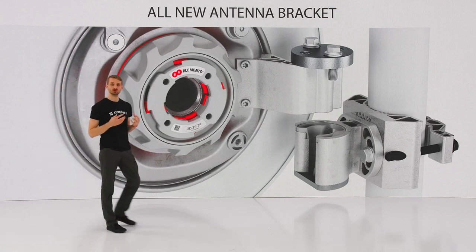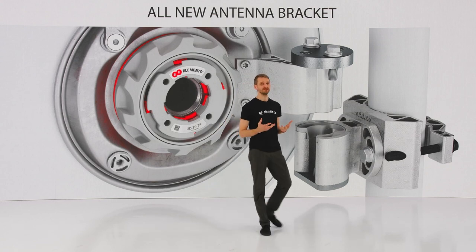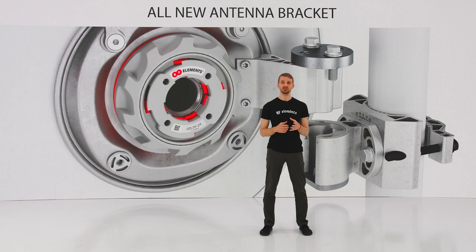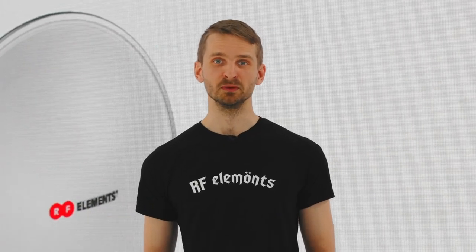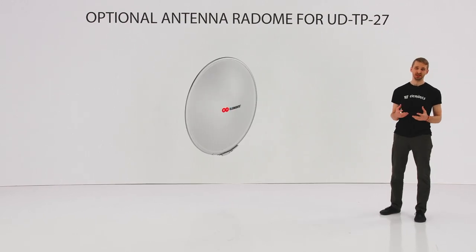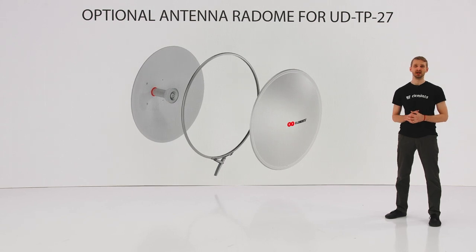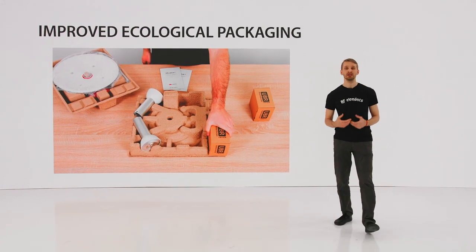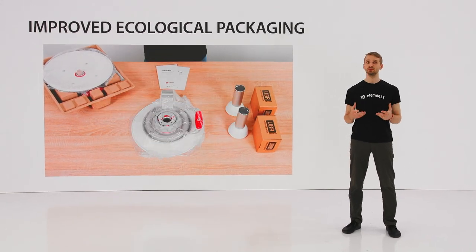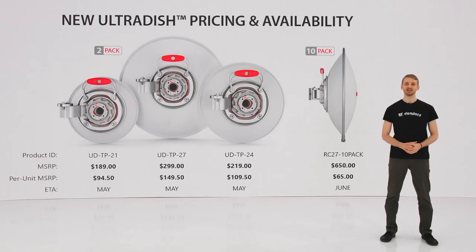UBR simplifies alignment thanks to easy-to-read angle measures, and black surface-coated stainless steel hardware protects it from seizing. To decrease wind load and protect the antenna from weather conditions even better, we now offer an additional radome for the 27 dBi ULTRA Dish. The radome is made of high-quality ABS plastic with acrylic coating and a mounting ring of stainless steel. The new ULTRA Dishes come in neat packs of two instead of four, and we've improved our ecological cardboard packaging. Radomes come in economical packs of ten to decrease shipping fees. Each new ULTRA Dish is available in May; the radome can be purchased in June.